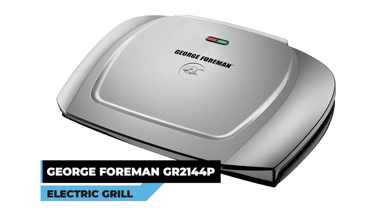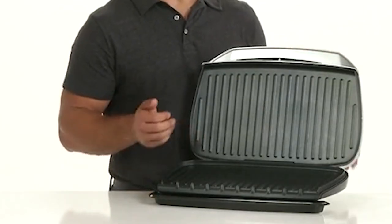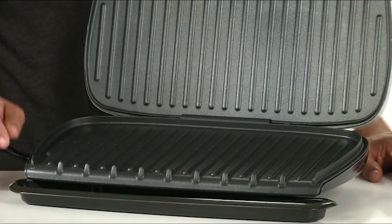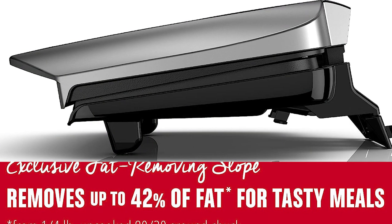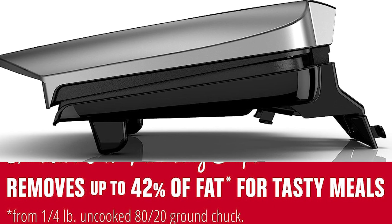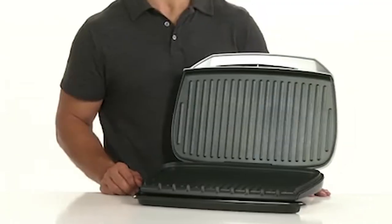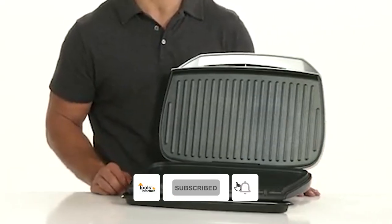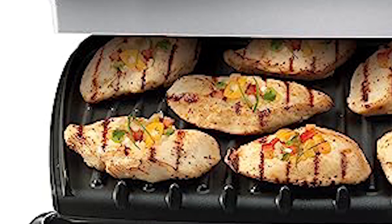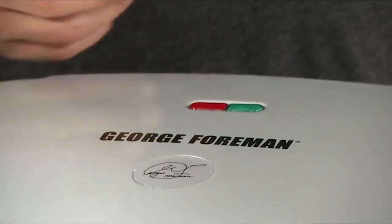George Foreman GR 2144P Electric Grill. The George Foreman GR 2144P Electric Grill revolutionizes the grilling experience with its innovative design and numerous benefits. By incorporating a patented slope design, this grill efficiently reduces fat by up to 42% while cooking, providing a healthier alternative for grilling a diverse selection of foods. Equipped with signature Foreman heating elements, this electric grill ensures even heat distribution and faster temperature recovery, resulting in perfectly cooked meals every time. The preheat indicator light adds convenience by letting you know when the grill is ready to use.